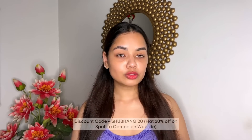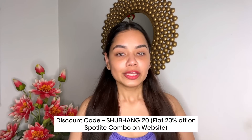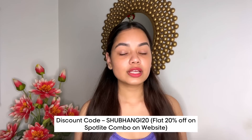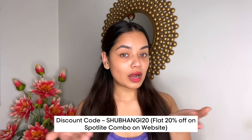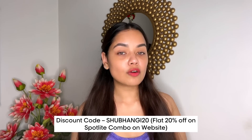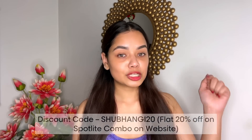Guys, if you want to check out this Sand Fair Spotlight Kit, I'm going to leave the links in the description box below. You can just click on those links and check out these amazing products. Also, you can use my coupon code SHUBHANGI20 for 20% off on this Sand Fair Spotlight Kit on the website. Don't forget to check out the description box below. This is it for today's video — I hope you enjoyed watching. I will see you next time, bye bye!